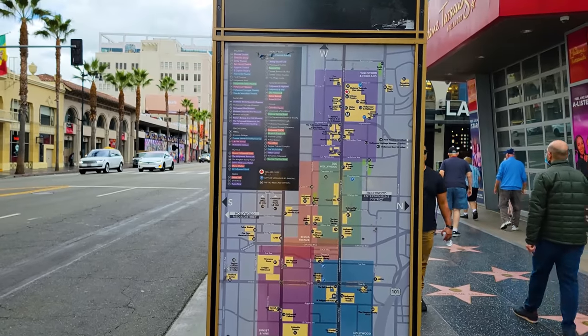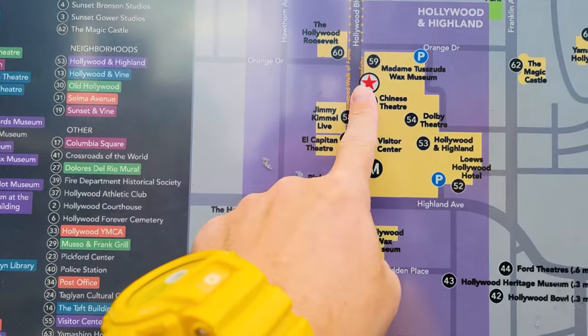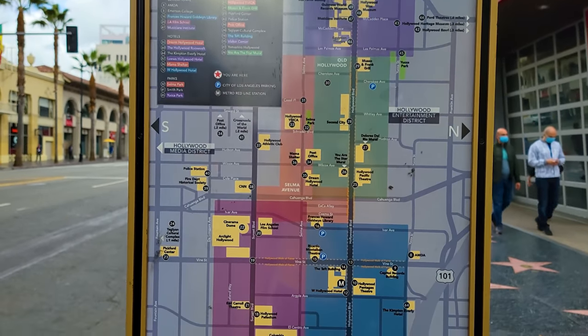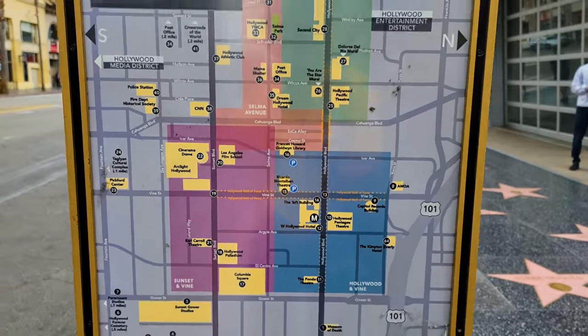Not just the movie parts, but the parts that maybe a lot of people don't see. I'm going to turn the camera around so you can see what I see. I want to start with this map so you can see what we're doing. We are starting the walk right here at Hollywood and Highland at Madame Tussaud's Wax Museum and the Chinese Theater. We're going to go through old Hollywood and then end at the Hollywood Pantages Theater.